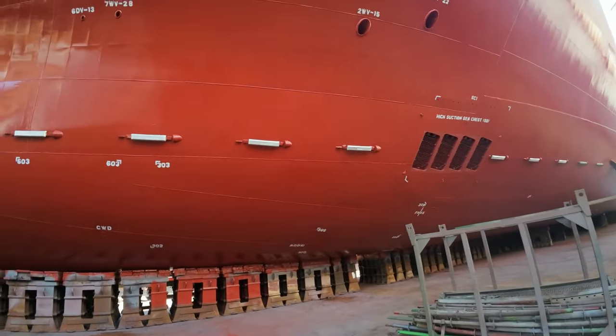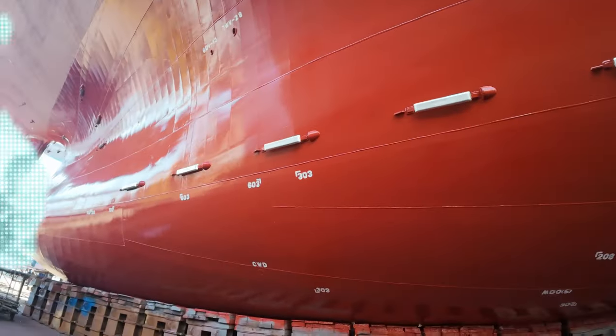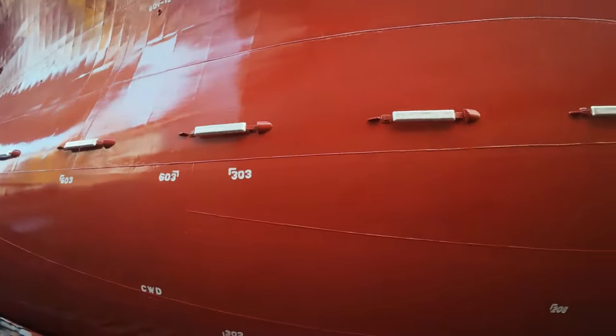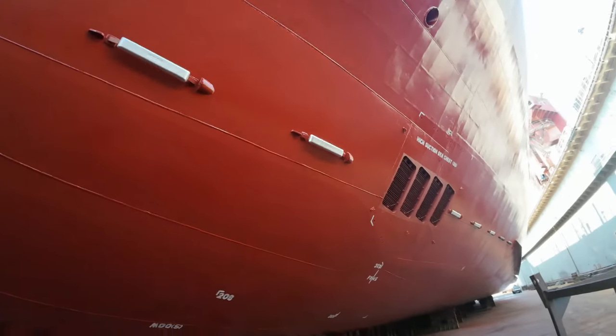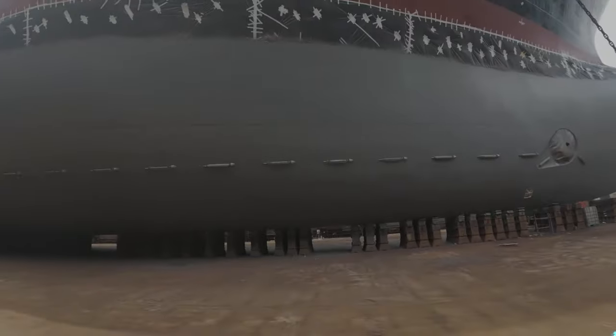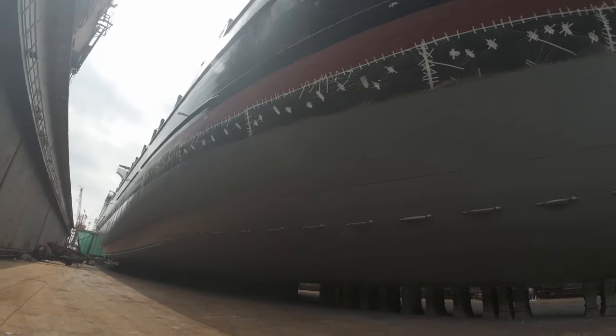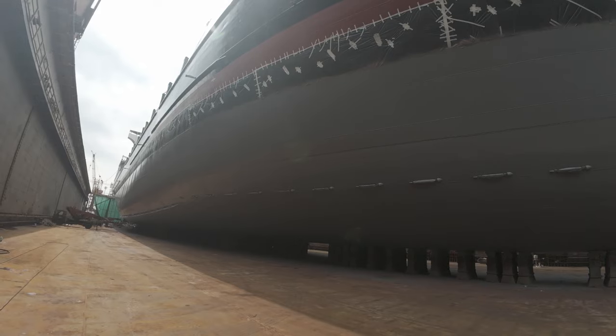Next comes the painting phase. The ship is now ready for a fresh coat of paint, but this isn't just about looks. Specialised marine epoxy paint is used, which provides a protective layer that shields the ship from the harsh marine environment. This coating is crucial for extending the vessel's life, from resisting salty sea water to the wear and tear of daily operations.